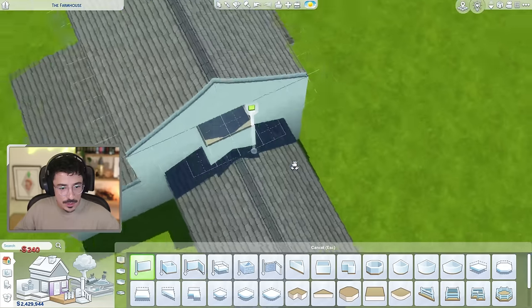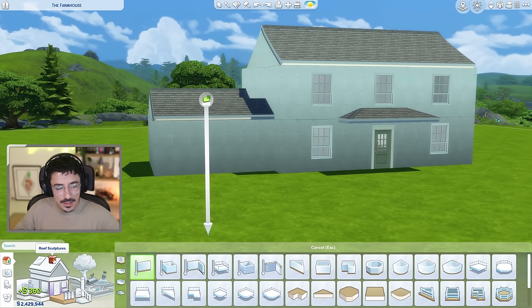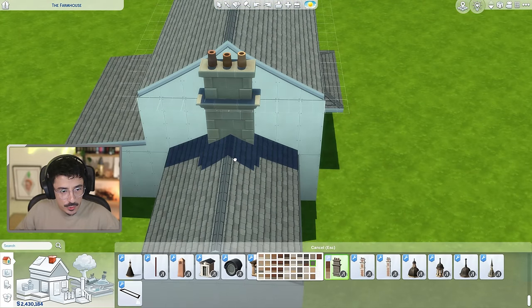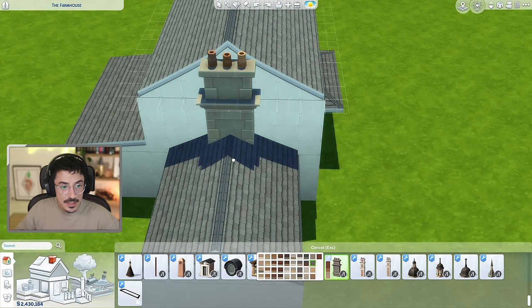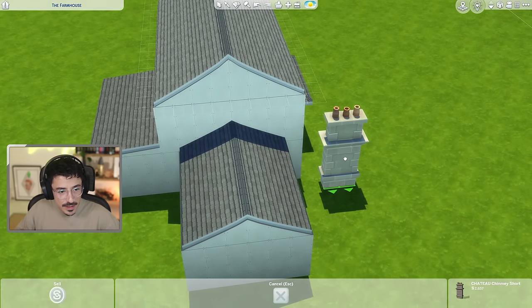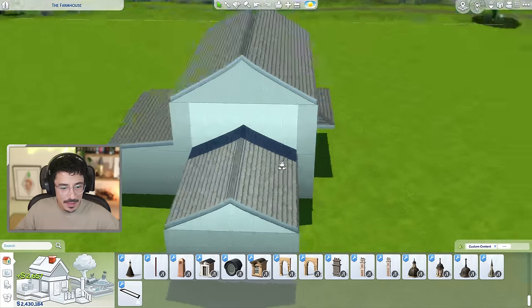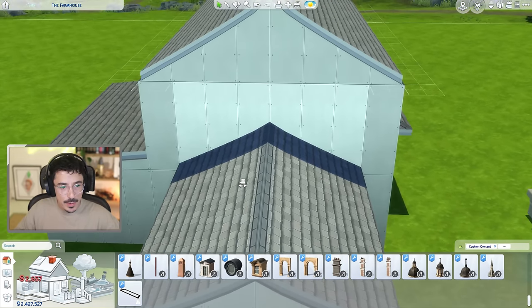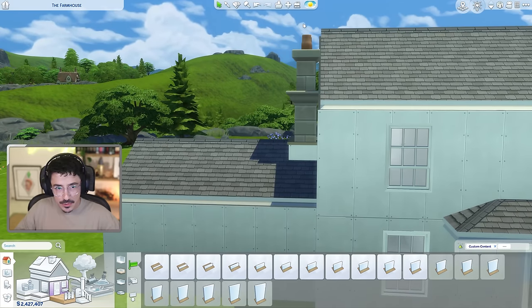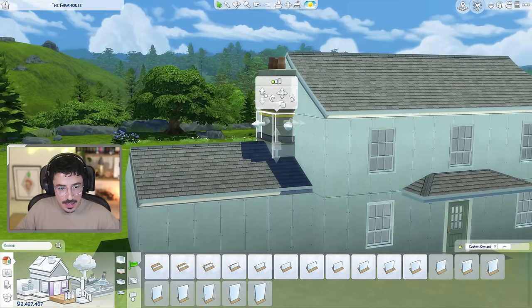We're going to put a chimney breast in here. In fact I might use the chateau chimneys because they come in a wonderful gray colour, which is what I want for this — a Cornish granite farmhouse. I need to go up one more but I'm worried it'll be too high. What I've done is wrapped it in a half wall at the bottom. I want it to go just above the roof line, so I'm lifting the platform so it just raises the chimney above the roofline.